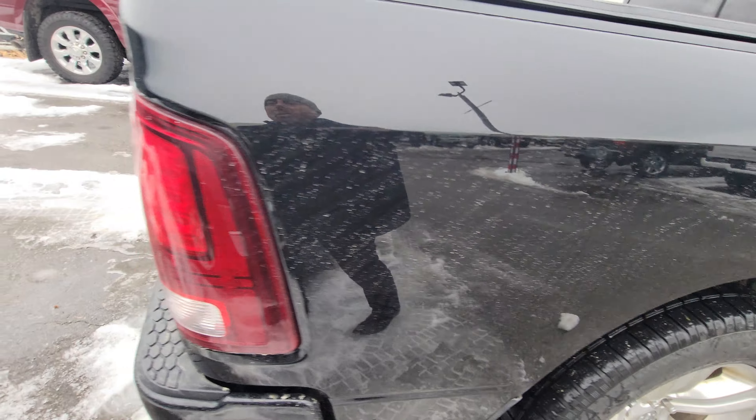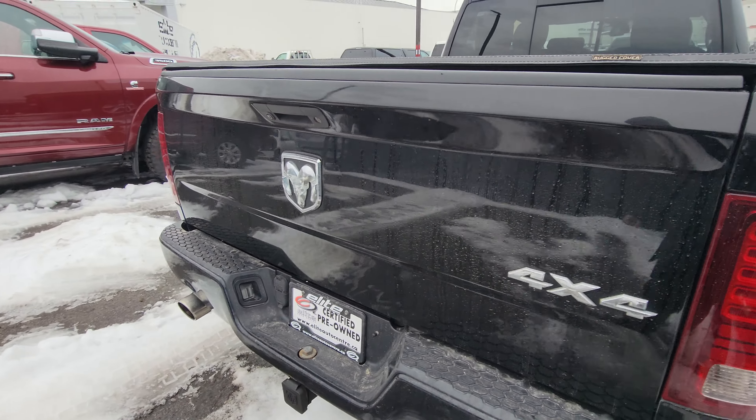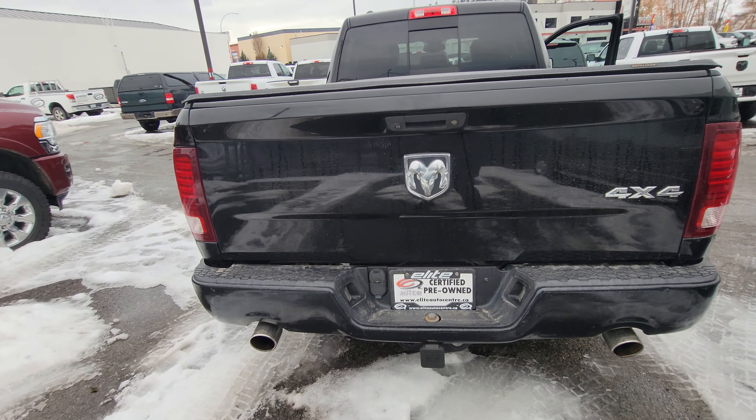Mud and snow tires already on there with the Snowflake Mountain Pass symbol. Dual tip exhaust with aftermarket exhaust.